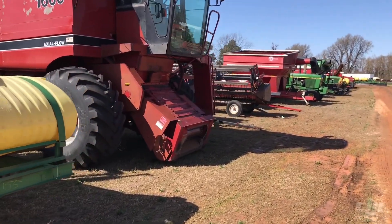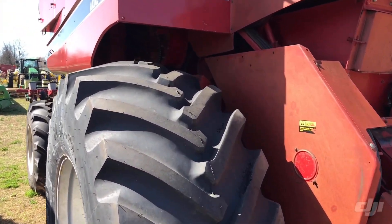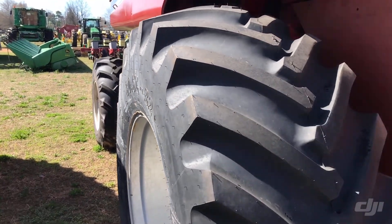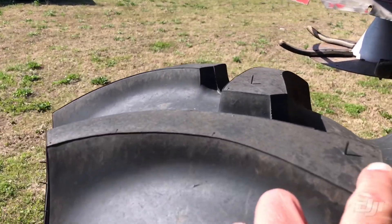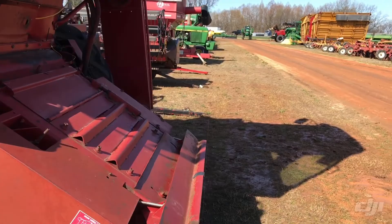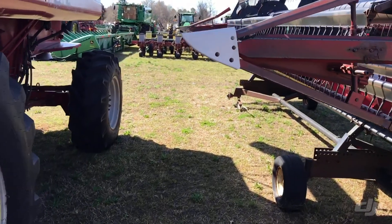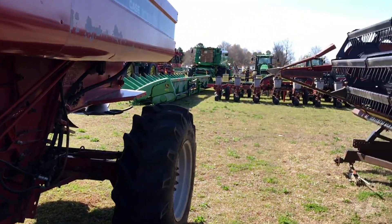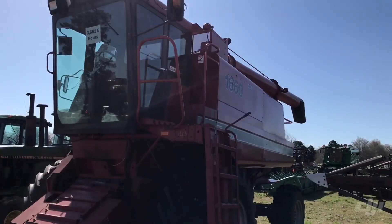This 1660 combine right here has got all new tires all around it. If you didn't buy anything else you'd be getting the tires — that right there still has the little nipples on the tires, same thing on the rears. These things were just put on. I know most of y'all aren't going to be interested in the 1660, but there's going to be somebody out there. Y'all pay attention — look, there's the tire nipples, same thing on the rears there too. But that's a slick, straight old combine if you just farmed a little bit and needed a 1660.